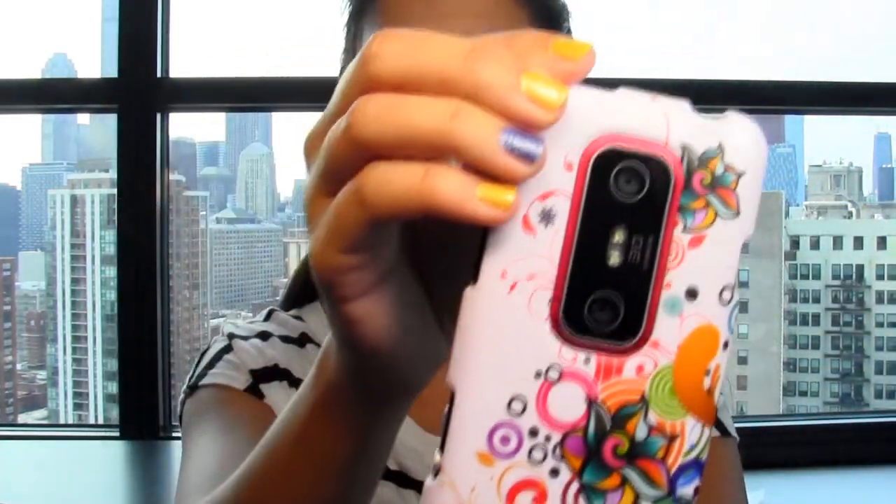I first wanted to show you guys this case that I have because I'm really loving it. I actually just yesterday got complimented on it when I was on the train — a girl came up and asked me where I got it. I got it from blingcases.com. They were nice enough to send me a case to try out, and I thought this design was so pretty. This is one of the designs they had for my phone, which is an HTC Evo, but they also have cases for iPhone and other types of Android phones, so definitely check them out online.